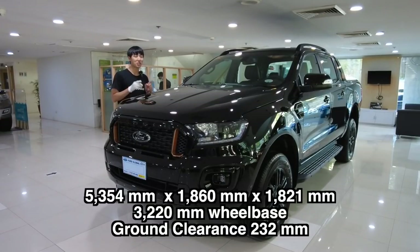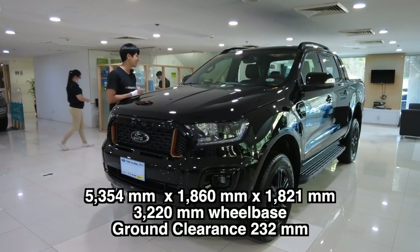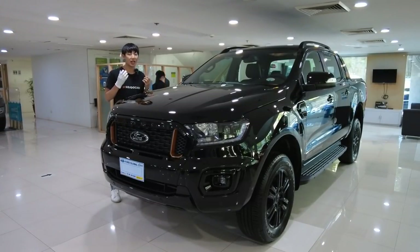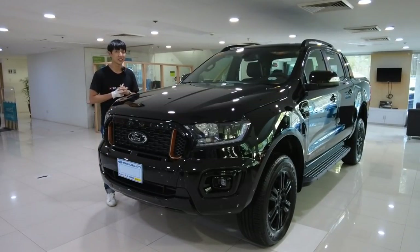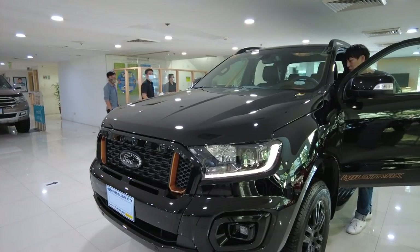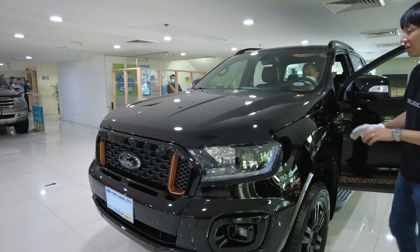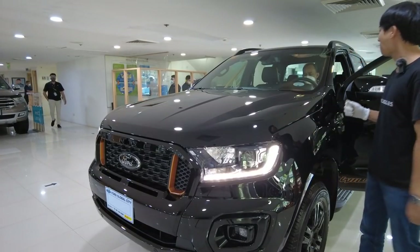This car is too popular to be underrated — you can see it everywhere on the road. It is a very handsome and utilitarian car, and it is very solid. The moment you open the door, the daytime running lights turn on, so this is the start of the Ford Ranger Wildtrak 4x2 manual transmission.